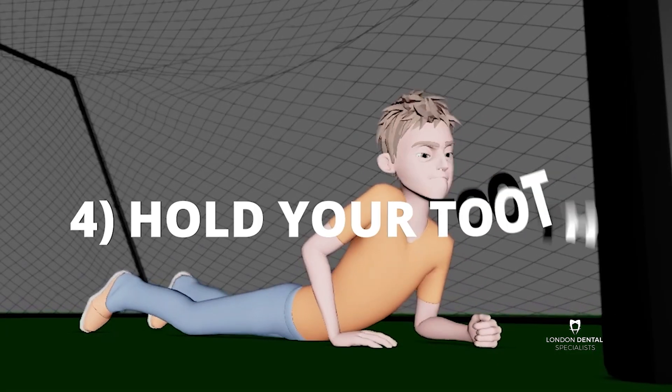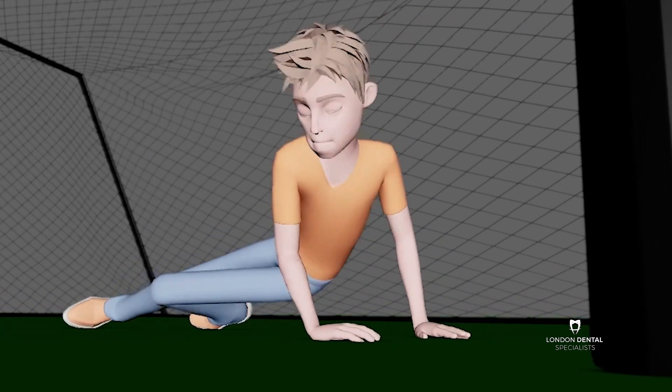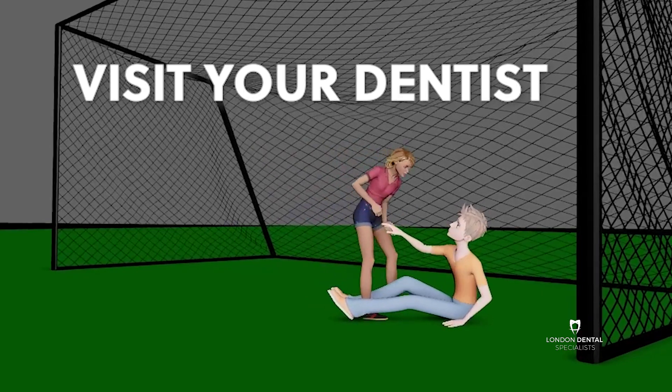Number four, bite on something soft to hold it in place and visit your dentist immediately.